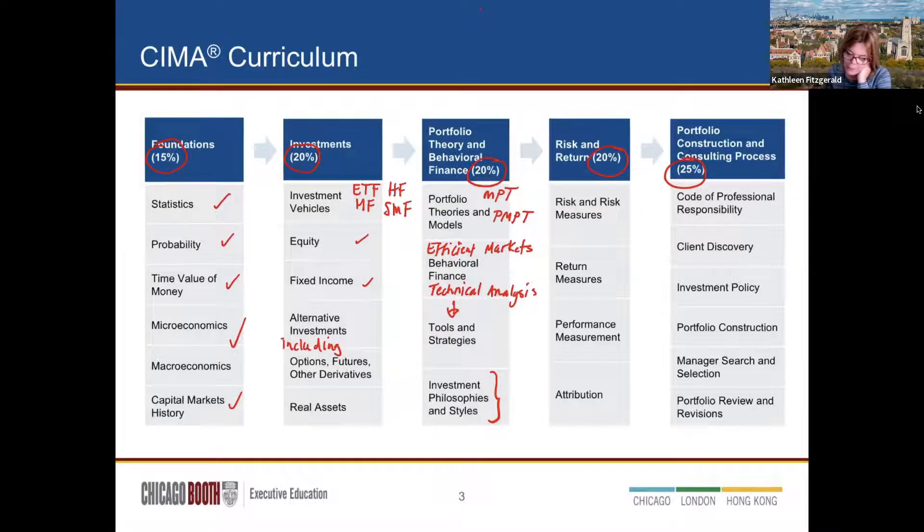Once we have our portfolios together, we measure risk using different tools: reinvestment risk, beta risk, sigma risk, and downside deviation. We also look at different ways to measure return: holding period return, geometric returns, internal rates of return, and arithmetic returns — and understand which situation calls for each. Then we measure performance using tools like Sharpe ratio, Treynor, information ratio, alpha, M-squared, and more.